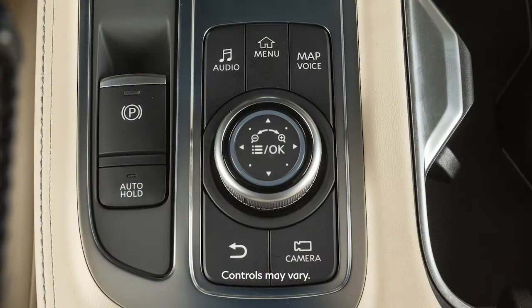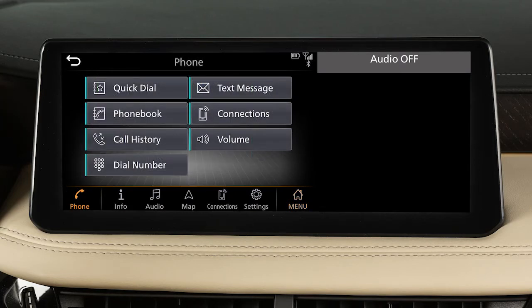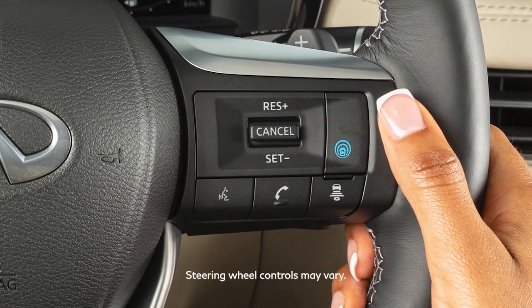To make a call, press the Menu button and then touch Phone. Touch an option to make a call — from your saved favorites, an entry in the phone book, the incoming, outgoing, or missed calls list, or by entering a phone number manually.